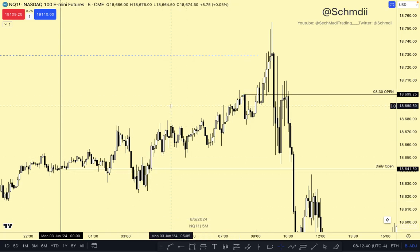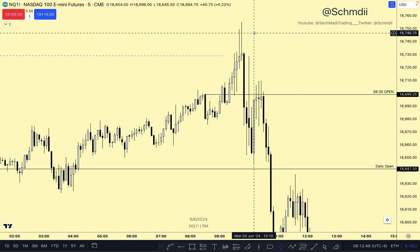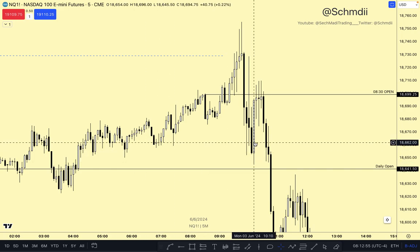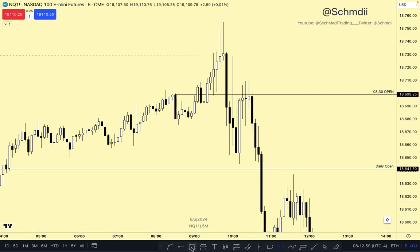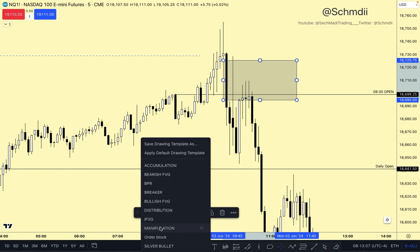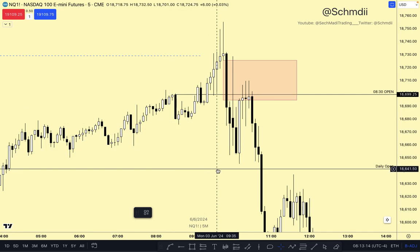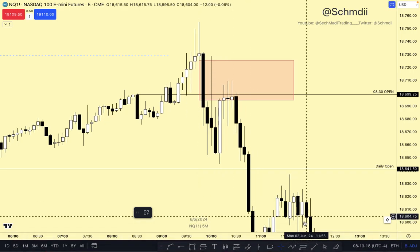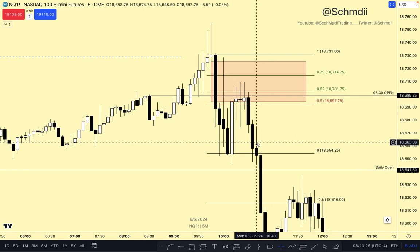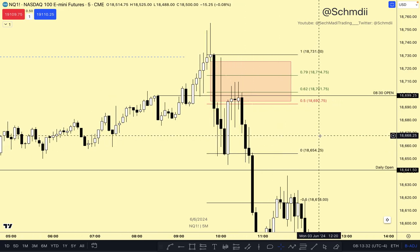That should give you confidence that price is probably going to be extremely bearish. Also note how we ran that liquidity pool, broke down, broke short-term lows. We had the strong close and opened up a fair value gap. I'm just going to mark out the fair value gap. So we took out liquidity, broke short-term lows, had a strong bearish close, traded back up. I'll put on a fib using the bodies. We came back up, opened the fair value gap, and price Mohawks into the OTE zone before melting to the downside.